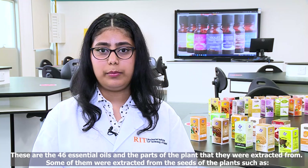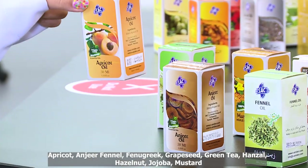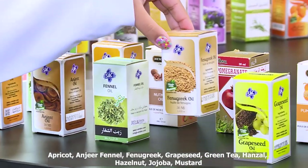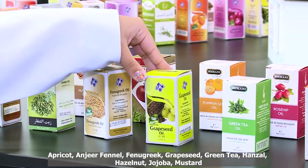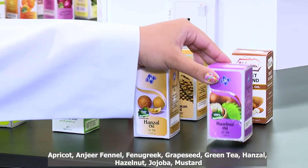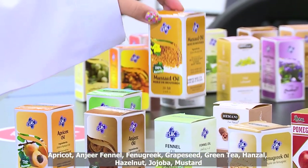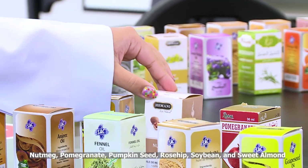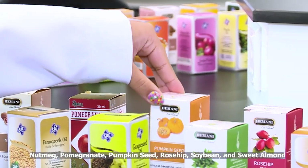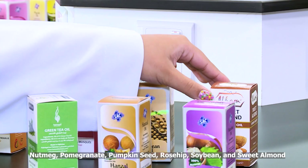These are the 46 essential oils and the parts of the plant that they were extracted from. Some were extracted from the seeds of the plant, such as apricot, anjeer, fennel, fenugreek, grapeseed, green tea, hanzil, hazelnut, jojoba, mustard, nutmeg, pomegranate, pumpkin seed, rosehip, soybean, and sweet almond.